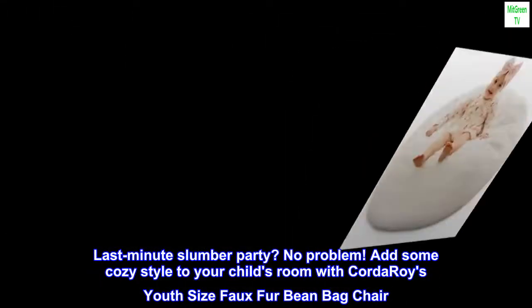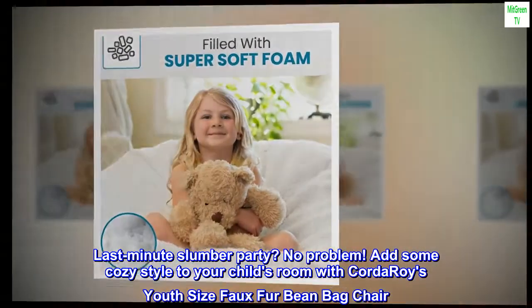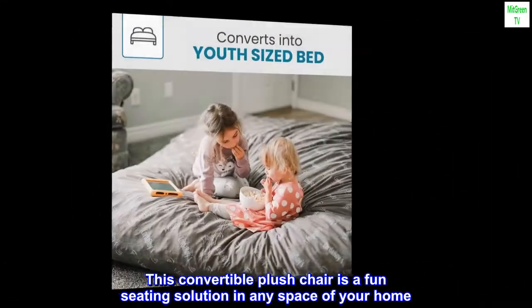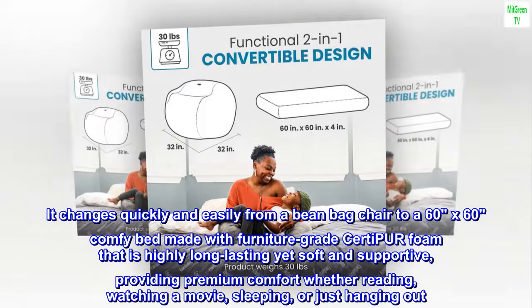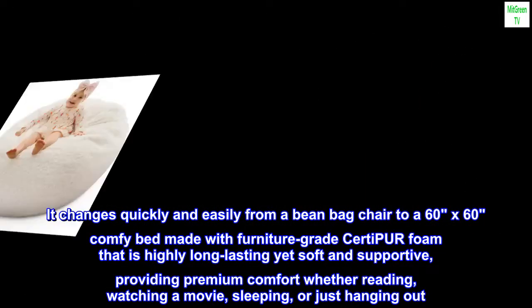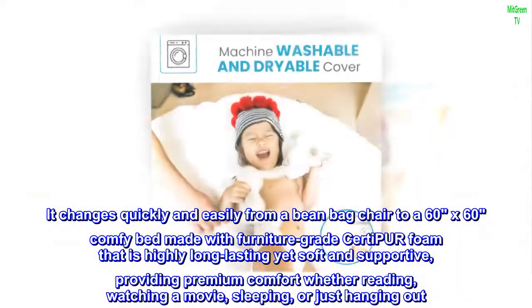Add cozy style to your child's room with Corduroys youth-size faux fur beanbag chair. This convertible plush chair is a fun seating solution in any space, changing quickly and easily from a beanbag chair to a 60 by 60 comfy bed, made with furniture-grade CertiPUR foam that is highly long-lasting yet soft.